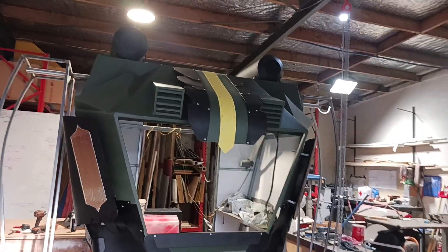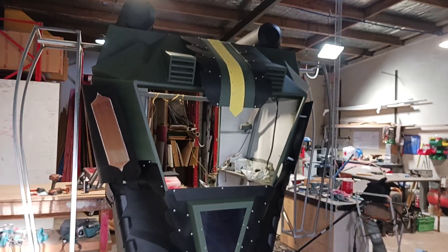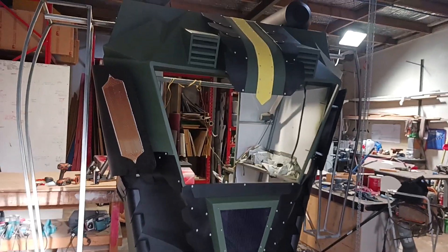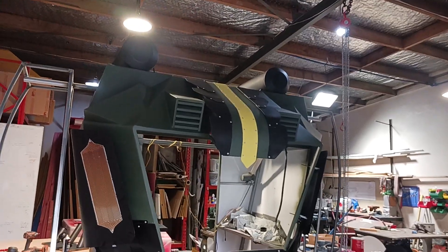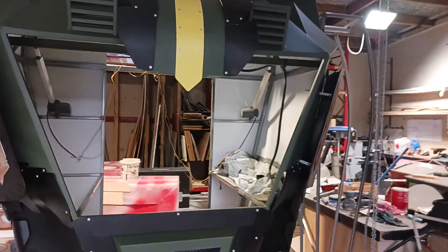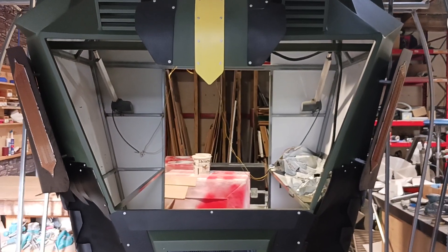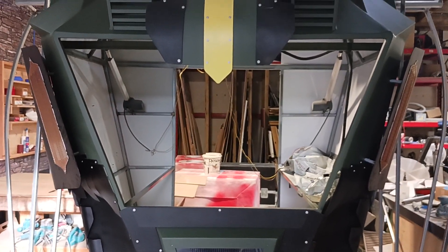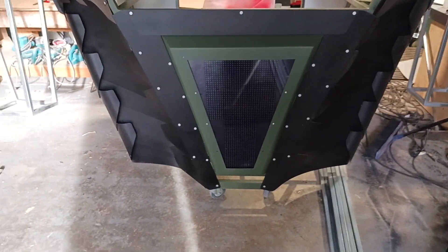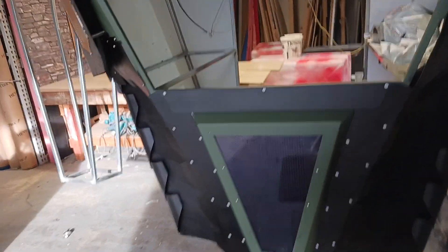Hi everybody, so this is an update on the seven meter tall robot for Armageddon slash Comic-Con. The torso is complete. For this event it's going to have a light box in that space where it will shine up the name of the sponsor, and down here we have the LED screen which changes with the voice on the robot.